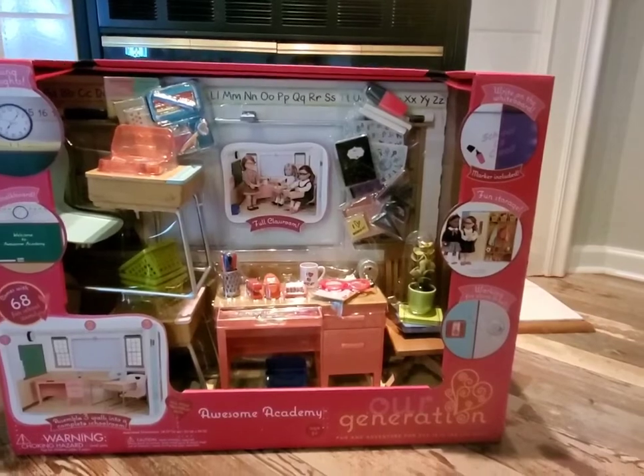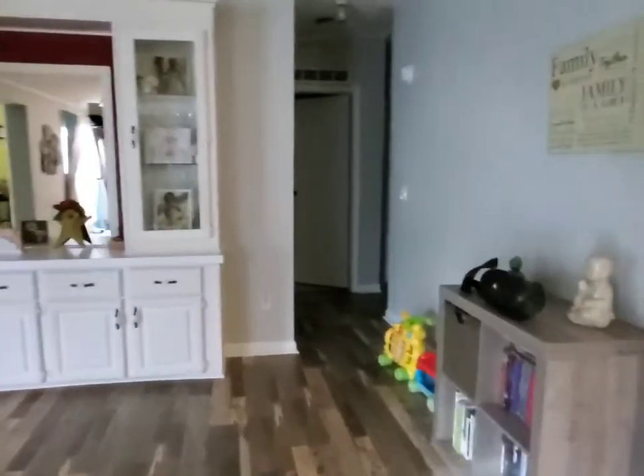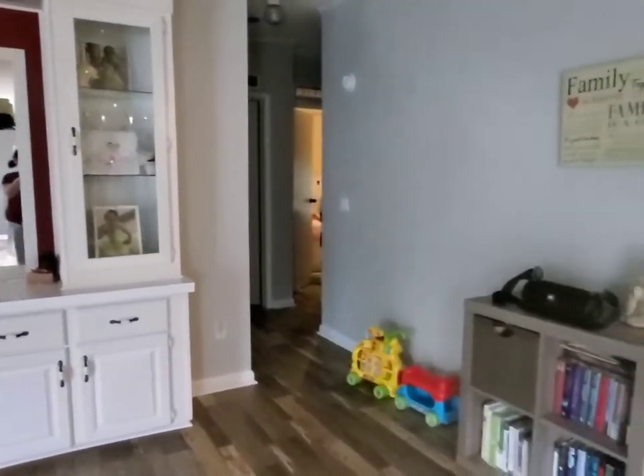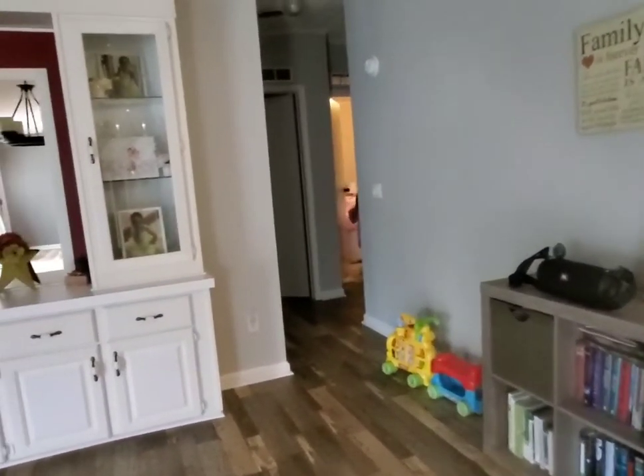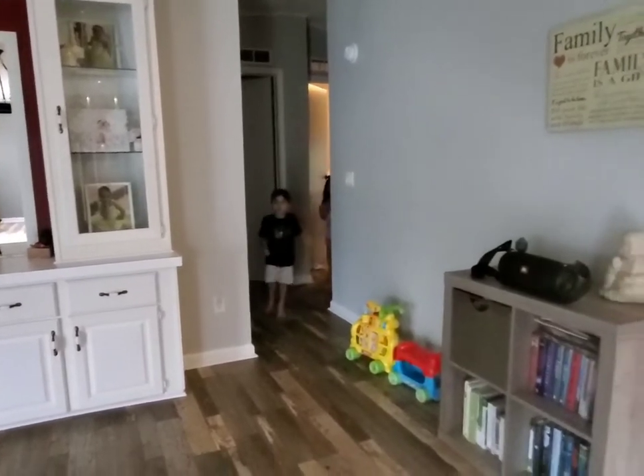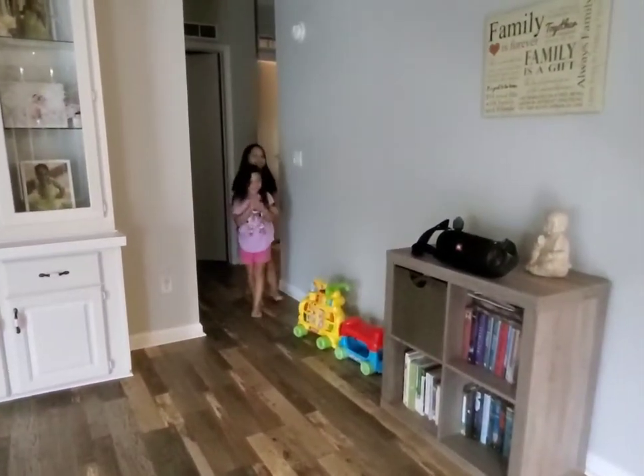If you haven't noticed, this is our new house. We will do a new house tour when the house is in my opinion ready for a new house tour. Alright, let's go get her — where's my birthday girl? There she is!